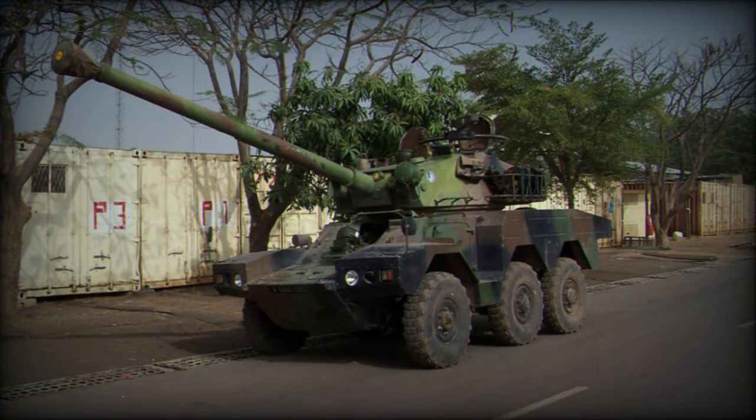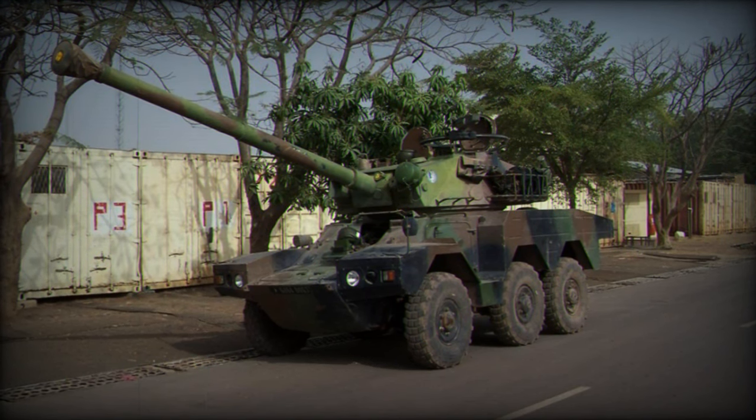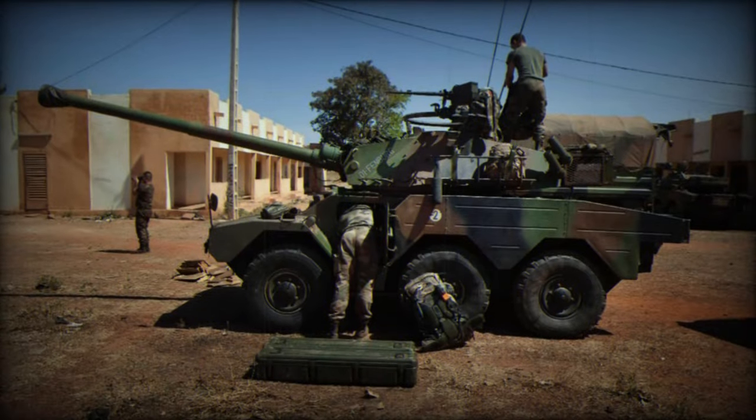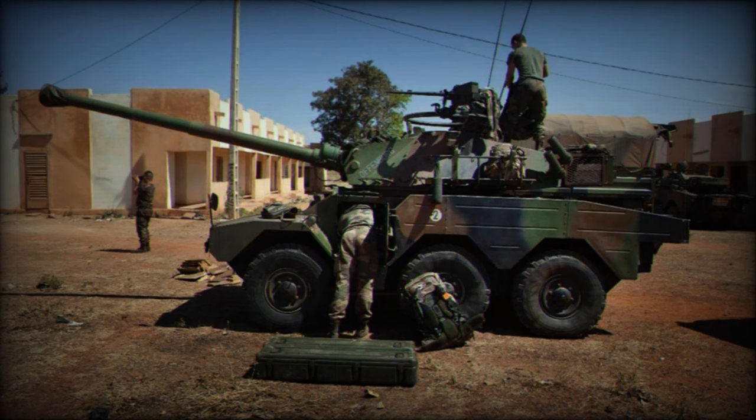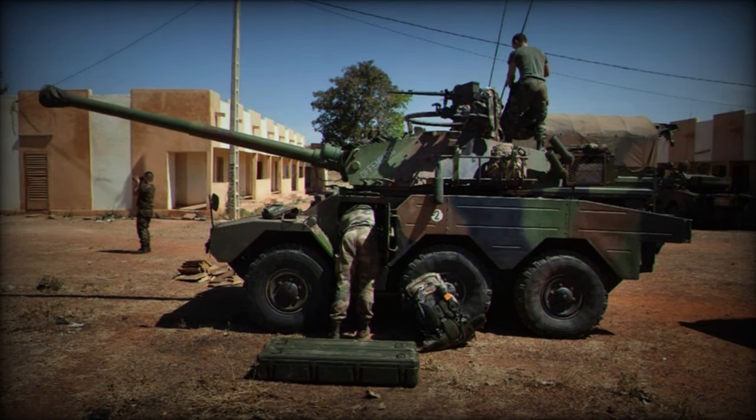Its design dates back to 1975, and it has been in service since the early 1980s. The vehicle has been deployed in numerous conflicts and peacekeeping missions around the world, demonstrating its versatility and reliability.